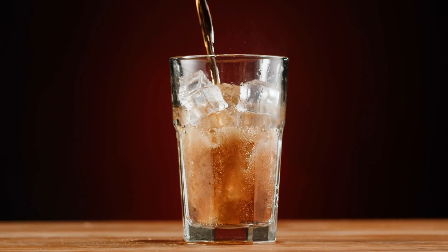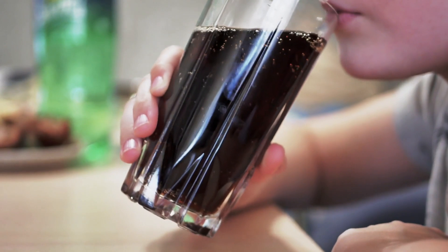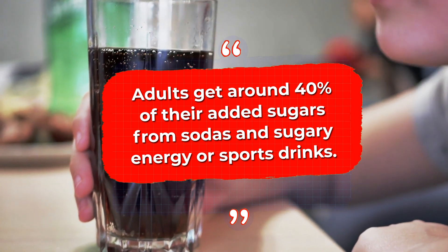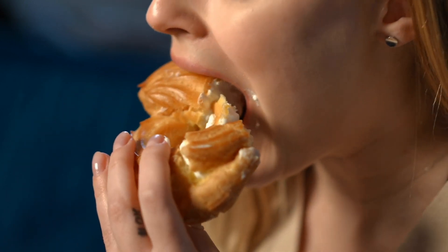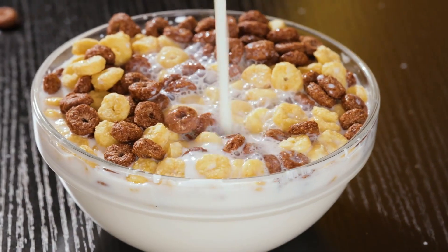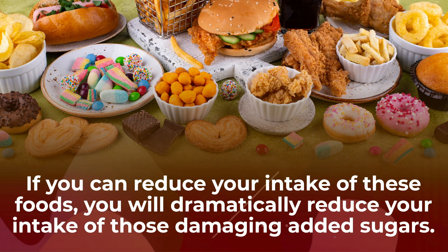And here's a major tip: cut way back on your soft drink consumption. Studies show that, on average, adults get around 40% of their added sugars from sodas and sugary energy or sports drinks. Other common places people tend to get their added sugar from include grain-based desserts, dairy desserts, candy, and cereals. If you can reduce your intake of these foods, you will dramatically reduce your intake of those damaging added sugars.